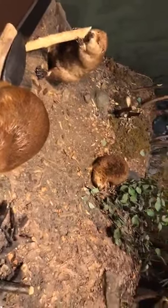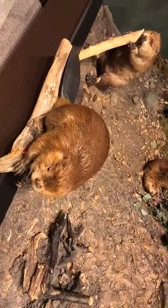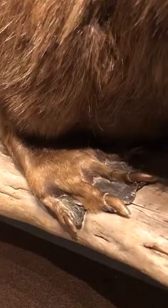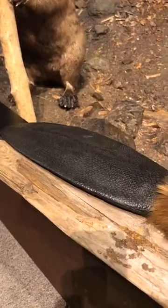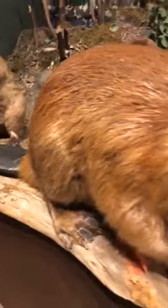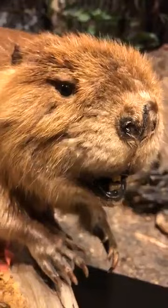Now beavers are considered semi-aquatic animals. They spend a lot of time in the water and they have some awesome adaptations that help them with that. Their back feet are webbed and can act like fins when they're swimming. They have a long broad tail that acts like a paddle or a rudder when they're swimming and can help them steer. Beavers don't have very good eyesight, but they do have transparent eyelids which work like goggles and allow them to see underwater. They also oil their fur as a social activity, so they don't need their bathing suits — because they're already waterproof.